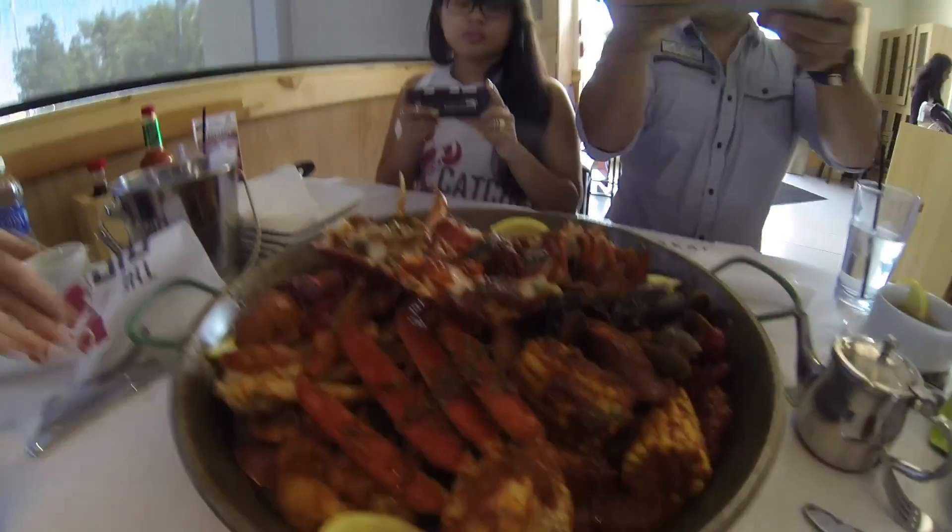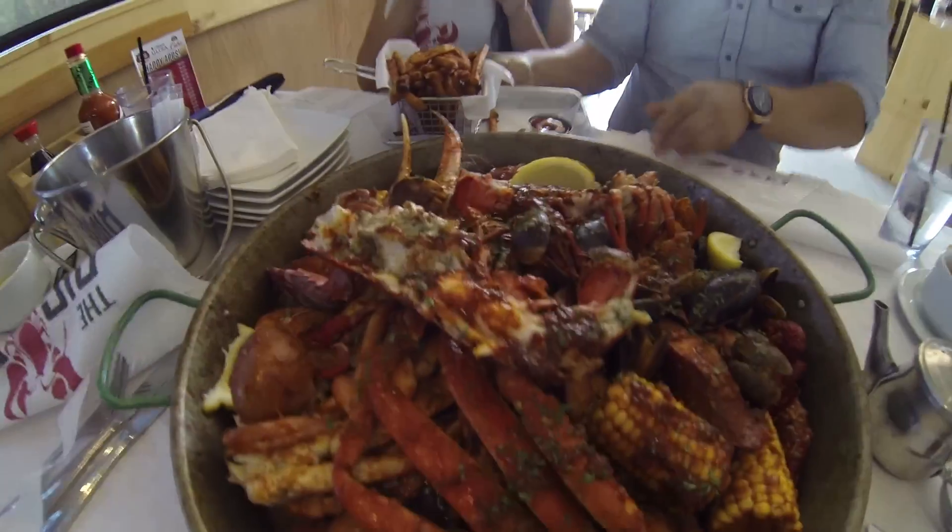Our food just came in! We got the $110 platter — we did the Cajun seasoning. I'm really excited about this; it looks really good.